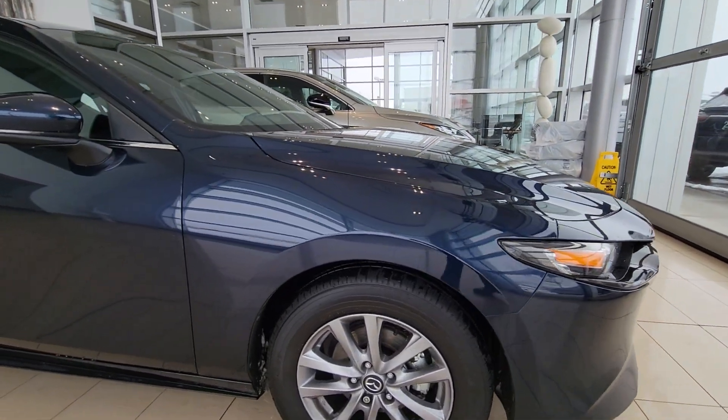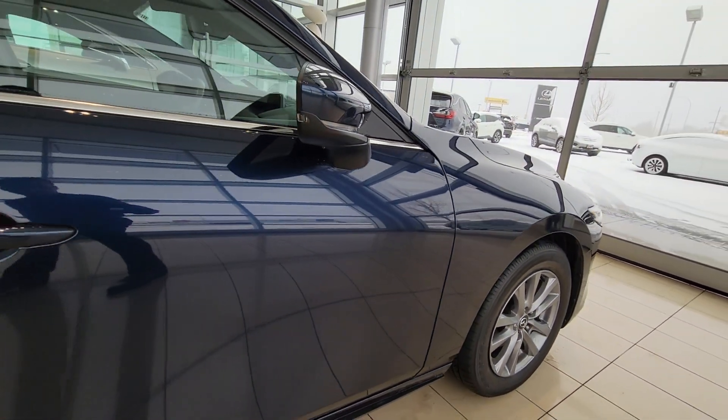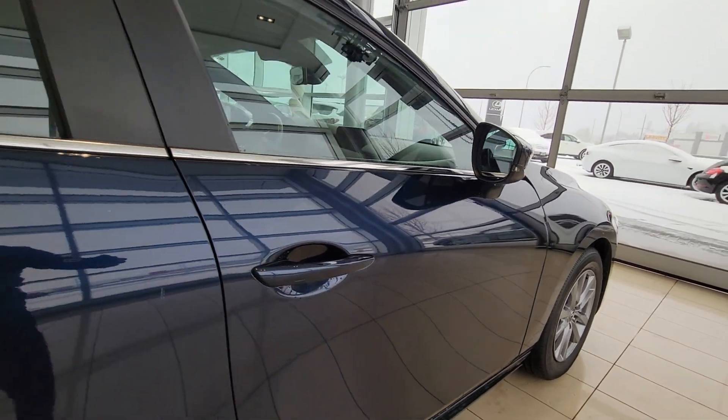There's a little scuff just on the bottom right there. Going along the passenger side, the rims and tires are in good shape.